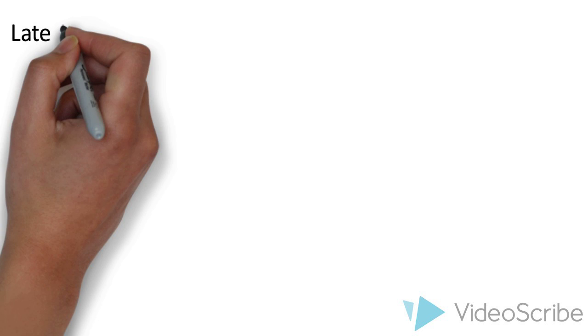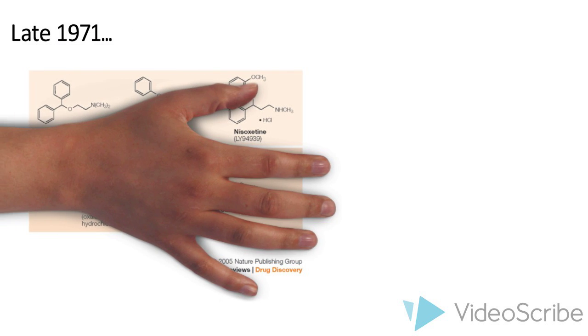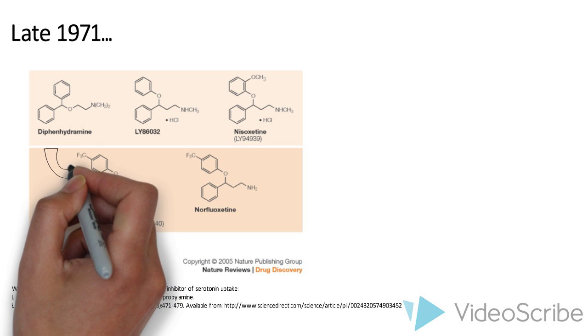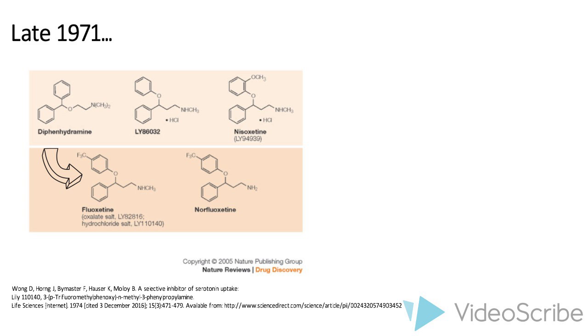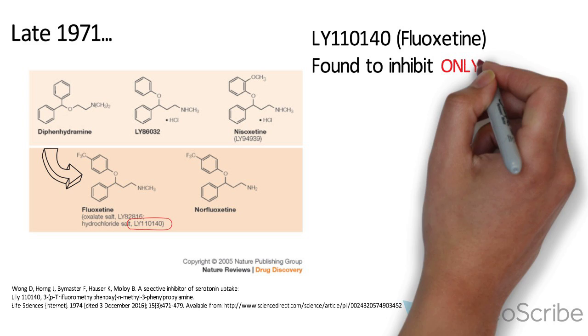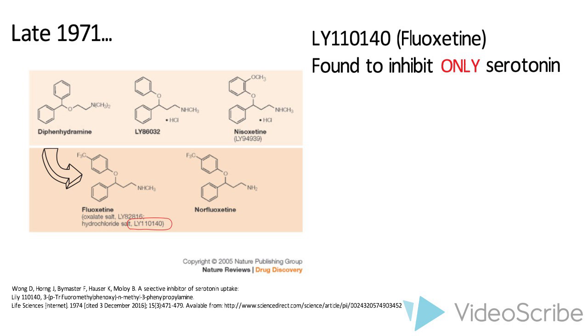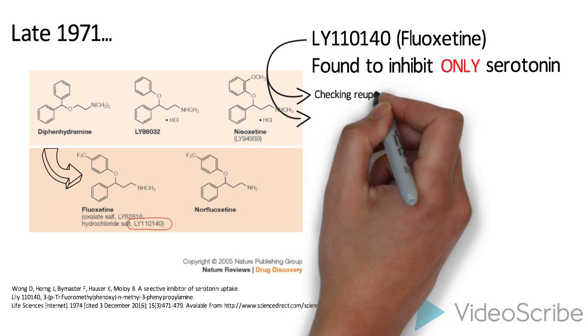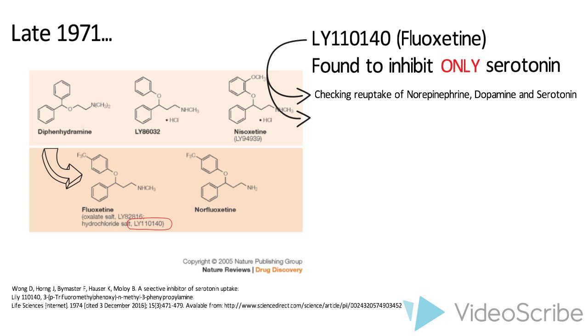In late 1971, Brian Molley and Eli Lilly synthesized a range of new compounds — a group of phenol-oxyphenol-propyl amines from diphenhydramine, an antihistamine found to inhibit reuptake of the neurotransmitter serotonin. One of these compounds, Lilly-110140, later in 1975 called fluoxetine, was found to be highly selective, affecting only the neurotransmitter serotonin. This was a huge breakthrough, as the selectivity of fluoxetine is what makes it such an effective drug. Using Lilly-110140 and other tricyclic antidepressant agents, norepinephrine, dopamine, and the inhibition of serotonin were measured and compared in a series of experiments on rat brains using the inhibition constant KI.